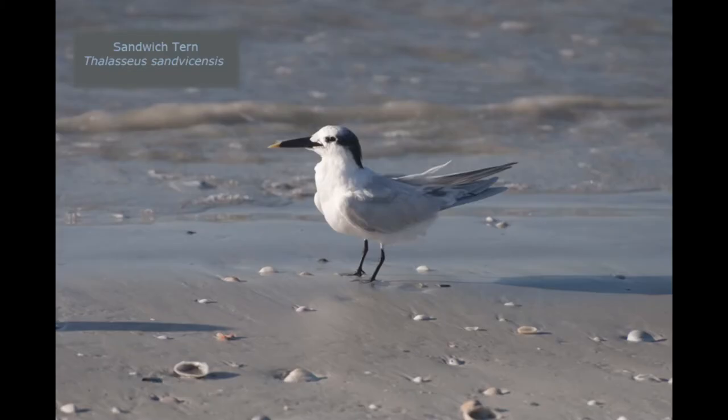Our next tern is called a sandwich tern. No, you don't put it between a couple of pieces of bread and eat it — it was named for the Earl of Sandwich who did come up with that form of eating. This one is an easy one to tell from the least tern: it's much larger, the black on its head doesn't go all the way to the beak, and the beak has a little patch of mustard yellow on the end of it. So it's an easy one to identify.